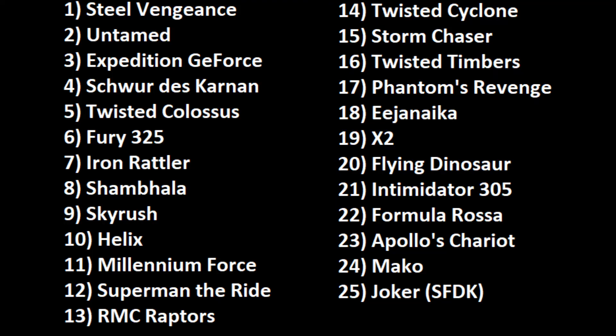Do you agree or disagree with my list? Are you wondering where a certain coaster placed that missed this list? Comment below and I'll be sure to get back to you. Thanks for listening.